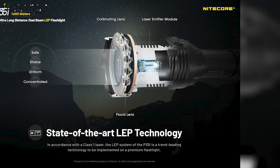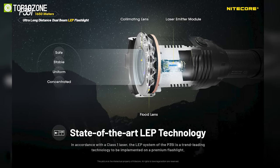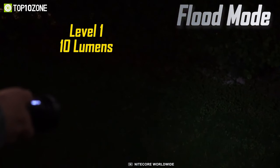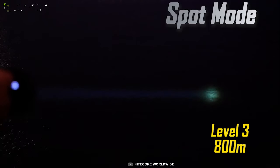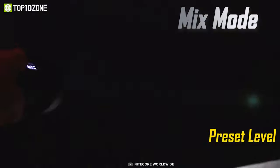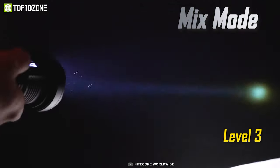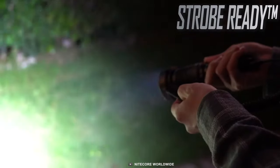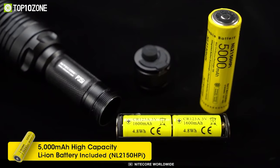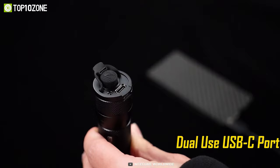The P35i utilizes 6x CREE XPG3 LEDs and a Class 1 LEP light to deliver a maximum output of 3,000 lumens and offers a maximum throw distance of up to 1,650 meters. You can adjust the illumination and throw distance by switching between modes, and also operate the flashlight with an attachable remote system. The 5,000 mAh battery and dual USB-C ports offer great usability.